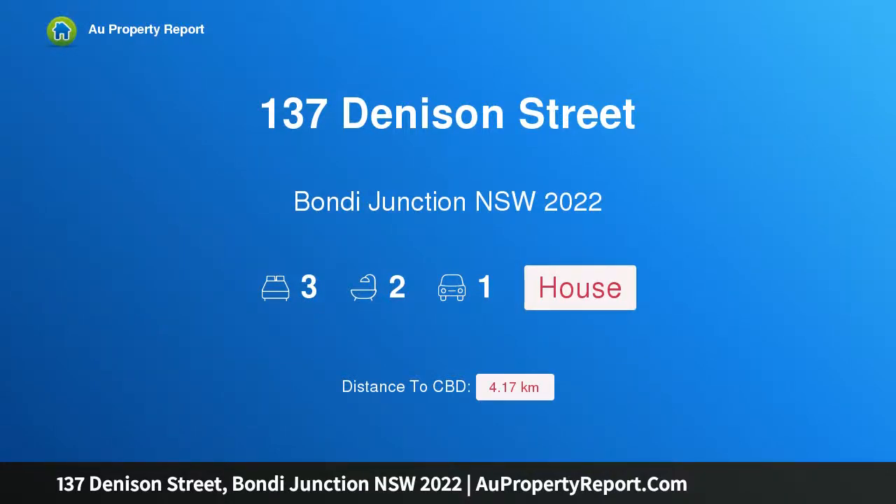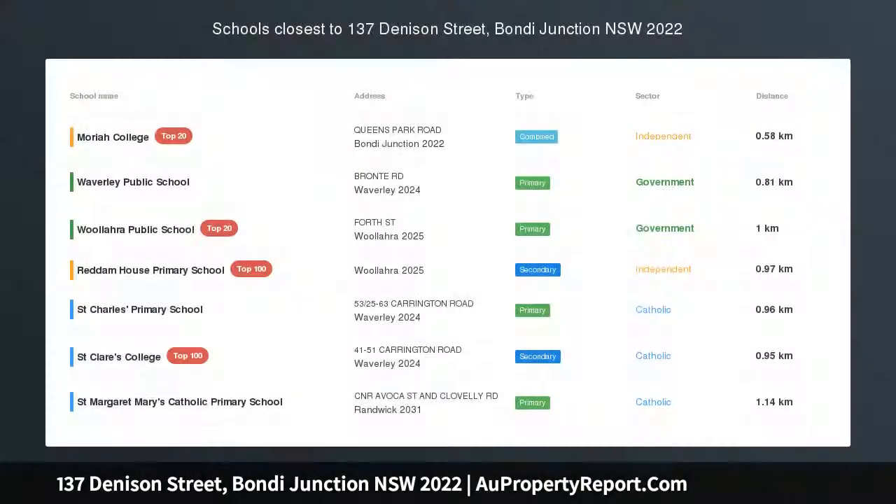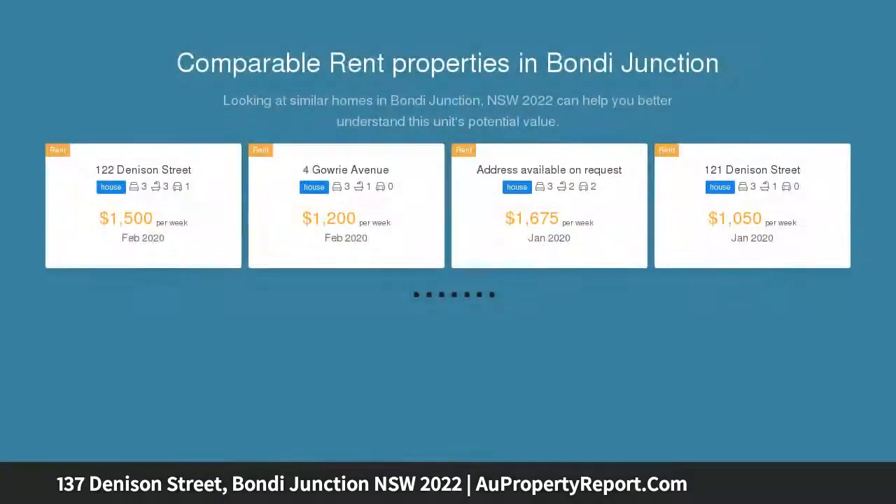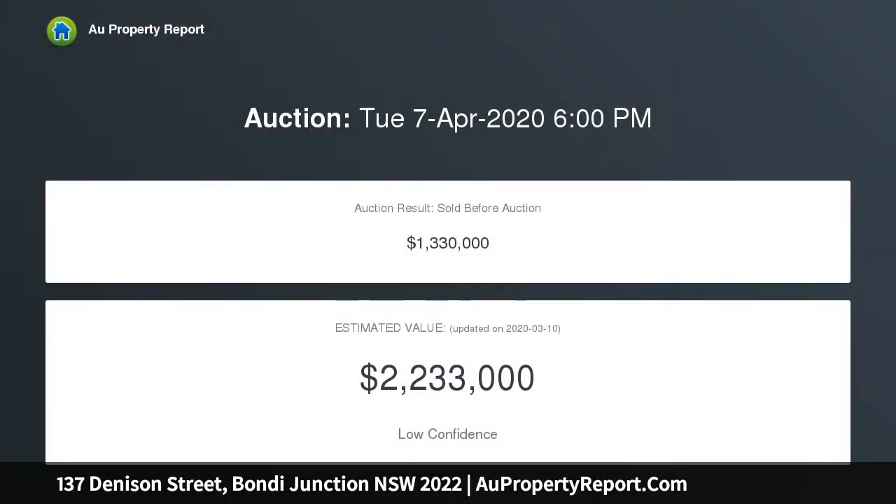I am glad to introduce property 137 Denison Street, Bondi Junction, New South Wales 2022 — a charming semi with versatile first floor studio. Set in a superior corner block position, this easy care semi-detached home offers beautifully presented interiors with period details and modern functionality throughout. The streamlined layout separates bedrooms from living and entertaining space.